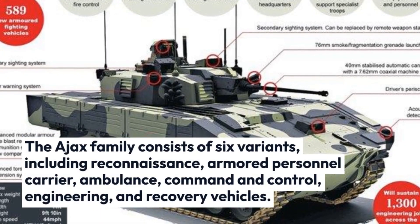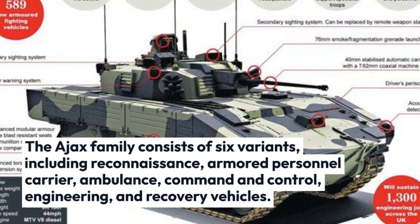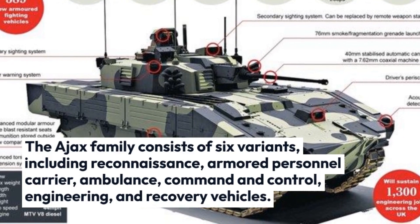The AJAX family consists of six variants, including reconnaissance, armored personnel carrier, ambulance, command and control, engineering, and recovery vehicles.